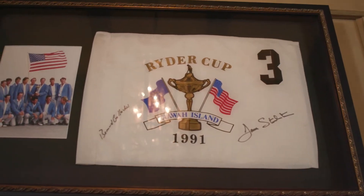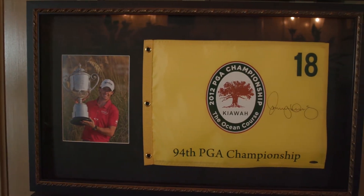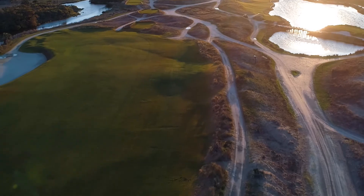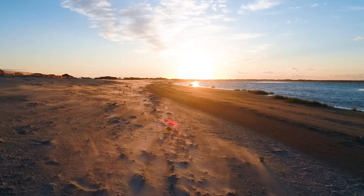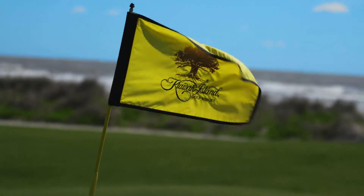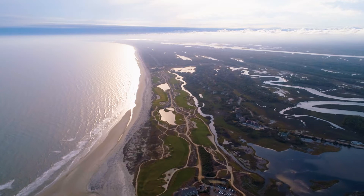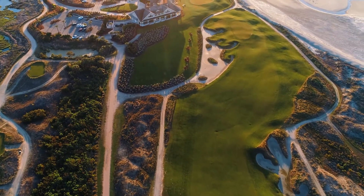But the main course is the Ocean Course, host of the 1991 Ryder Cup and 2012 PGA Championship. This is a course unlike any other. Designed by legendary course architect Pete Dye, it has been said that probably no other golf course in the world is affected as much by the wind. From one round to the next, a player can experience up to an eight-club difference on holes depending upon the direction and strength of the breeze. The Ocean Course has more seaside holes than any other course in the Northern Hemisphere.